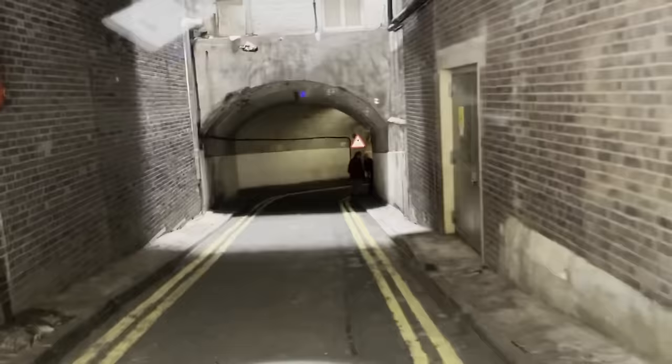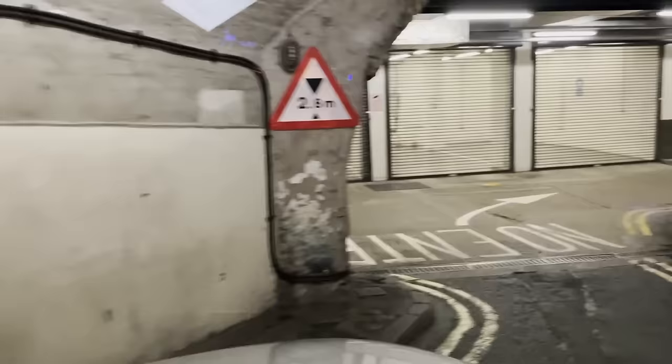This little road here — I'm going down there, it's a little tunnel, we call it the Batcave. It's actually called Lower Robert Street, runs from Adams Street just behind the Strand, down onto Savoy Place, which leads onto Victoria Embankment, which is the road which runs by the river.